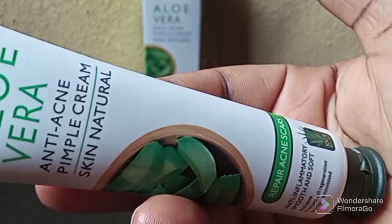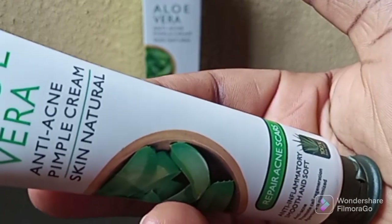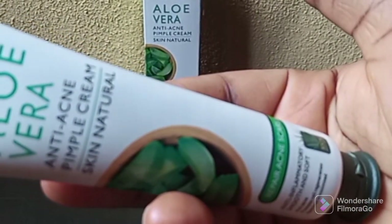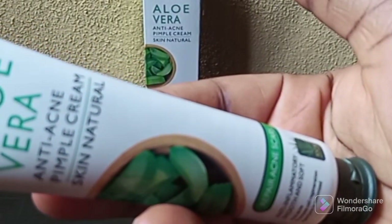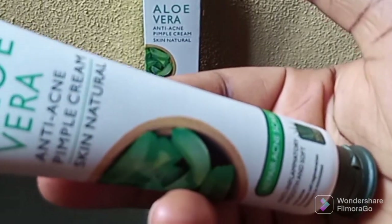Dr. Rachelle Aloe Vera Anti-Acne Pimple Cream Skin Natural. So if you are battling with pimples or acne, this product is made specially for pimples and acne.